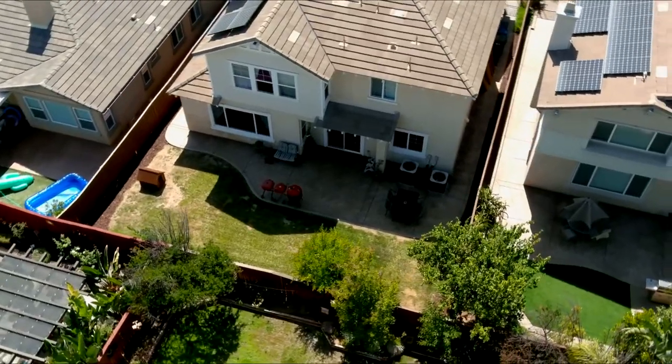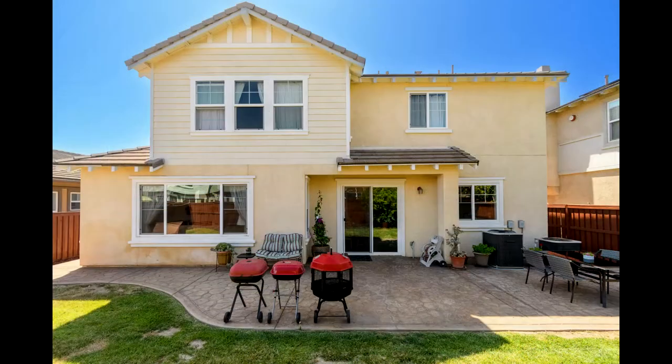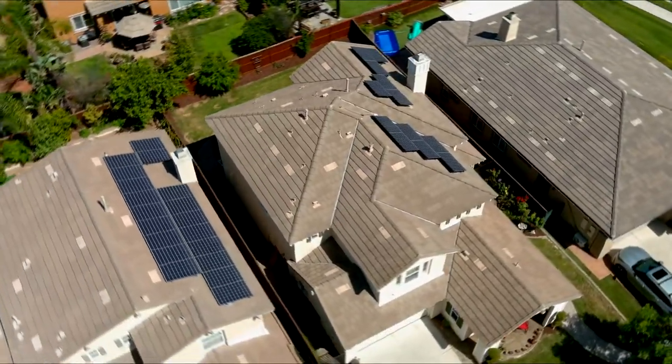The downstairs bedroom has a full bathroom right outside the door, and upstairs is a large loft that could be a fifth bedroom or an office. You also have the laundry room and two other bedrooms. The home is 2,970 square feet.